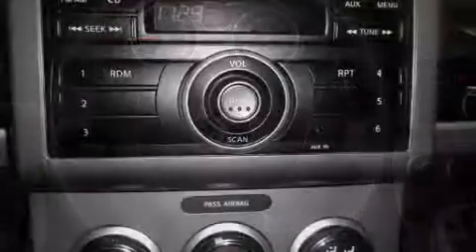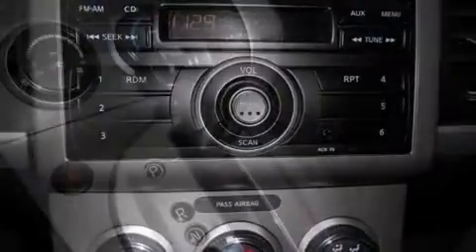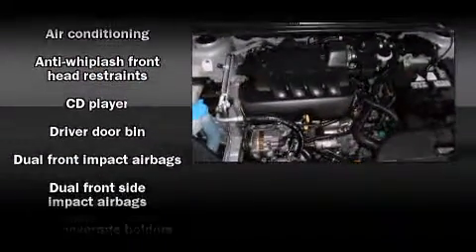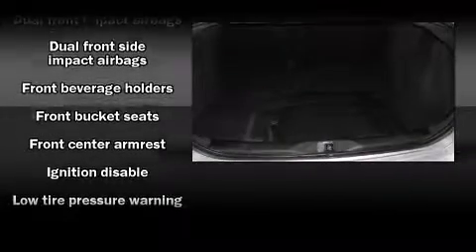All of the premium features expected of a Nissan are offered, including one-touch window functionality, a tachometer, variably intermittent wipers, and a split folding rear seat. You and your passengers will enjoy the stereo system, which includes a CD player with AM/FM radio and four well-positioned speakers.